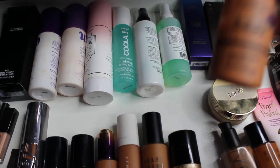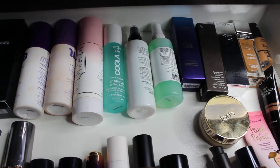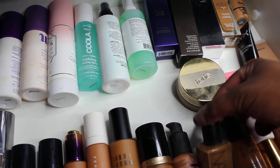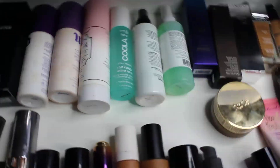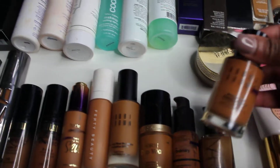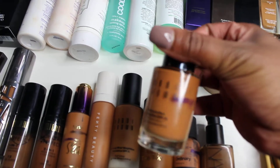This is The Ordinary Serum Foundation in 3.1R and it does not match me perfectly — it's really deep and kind of orangey, even in the summer at my deepest. This is NARS Macao, which I think is actually a perfect match for me in the summer — I really like it. This is the Bobbi Brown Moisture Rich Foundation — I love it and hate that they discontinued it.